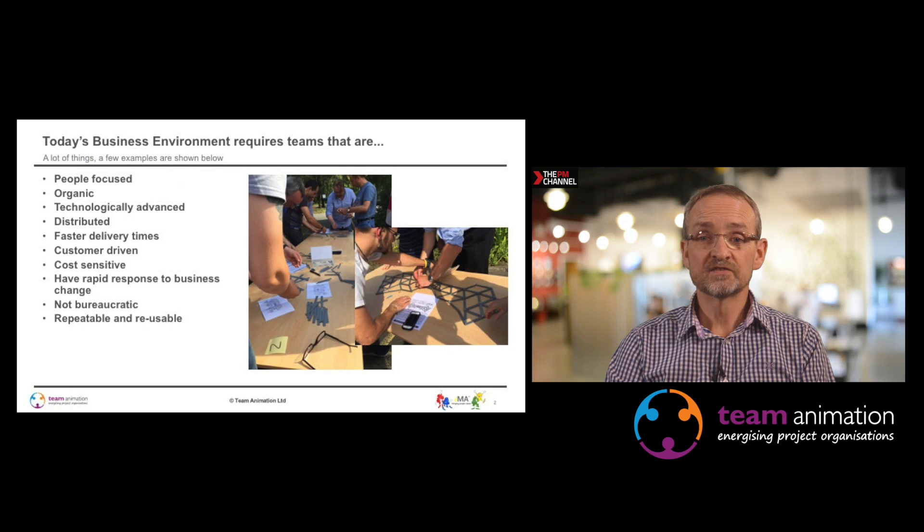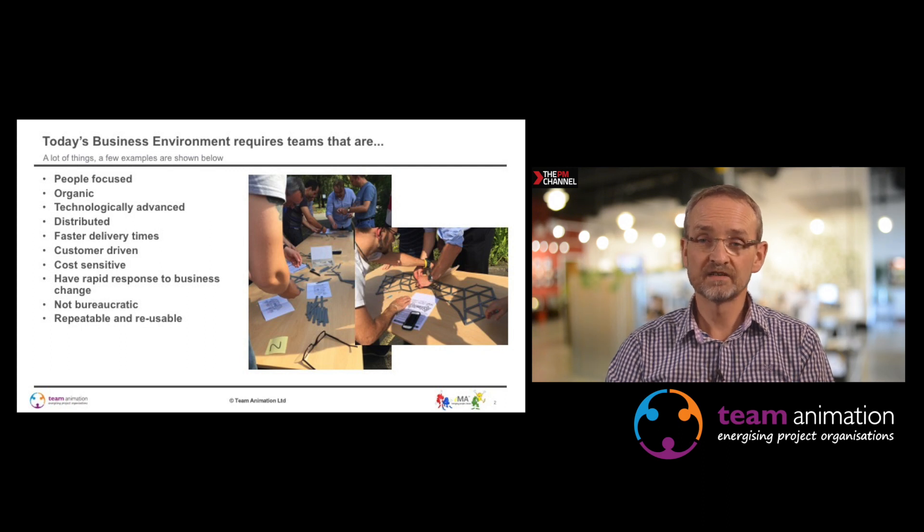Teams nowadays in this new business environment have got lots of challenges. They need to be very people focused, organic — the agile word comes up — technologically advanced, often distributed and need to be comfortable in that context. They need to minimise bureaucracy, et cetera.